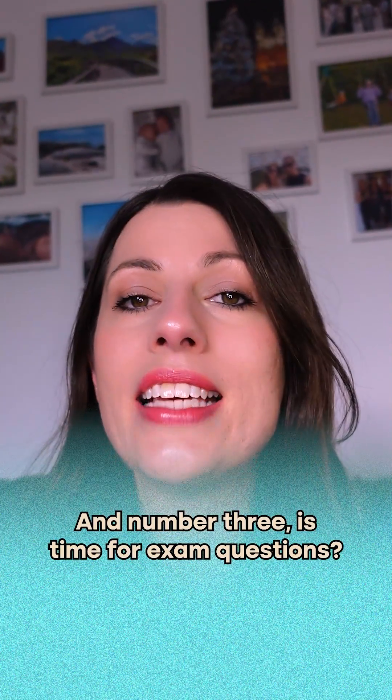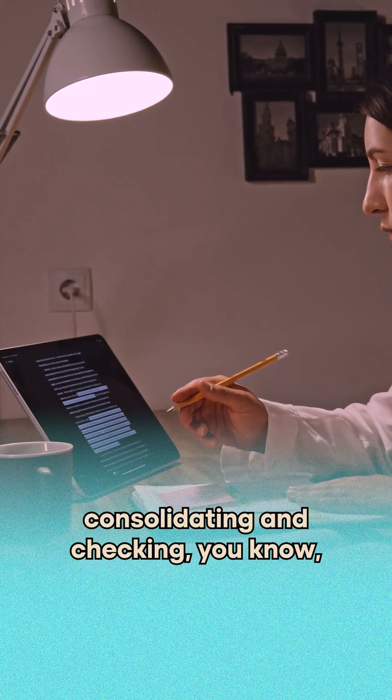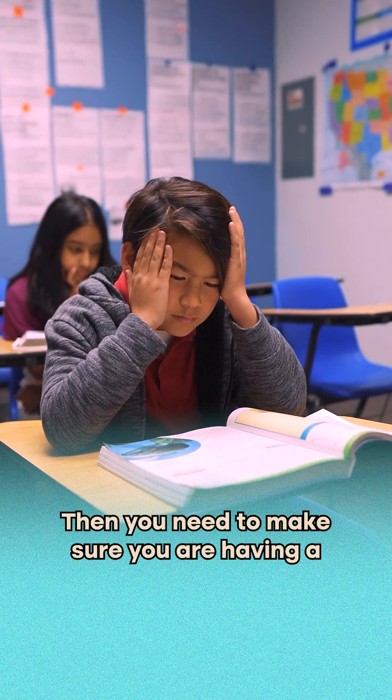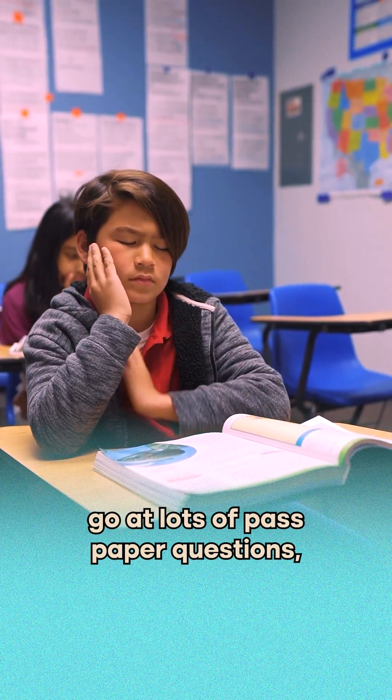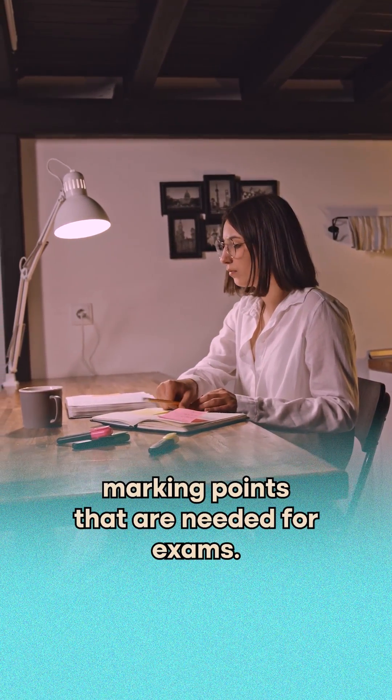And number three is time for exam questions. Once you've spent the time consolidating and checking you know, remember, and understand all the information, you need to make sure you are having a go at lots of past paper questions — checking the mark schemes carefully so you learn those key marking points that are needed.